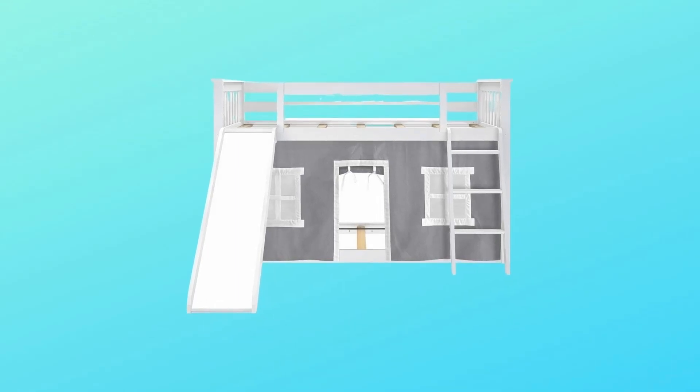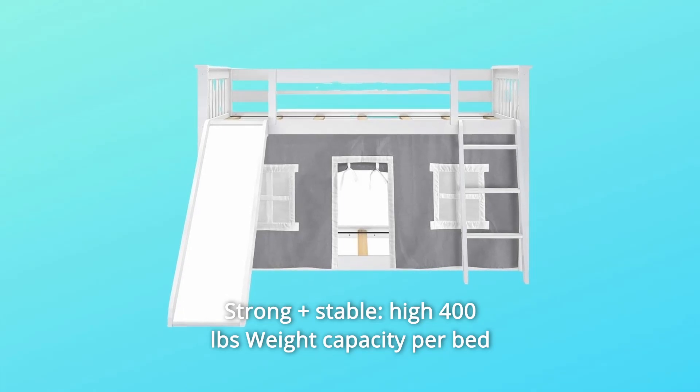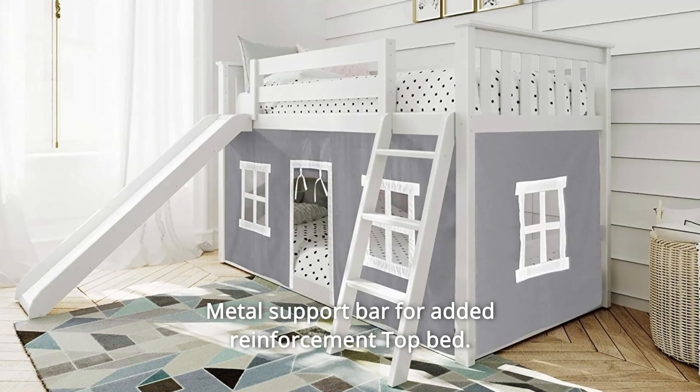Number 2: Strong and Stable. High 400-pound weight capacity per bed safely holds kids to adults. Solid pine slats and a metal support bar for added reinforcement on the top bed.